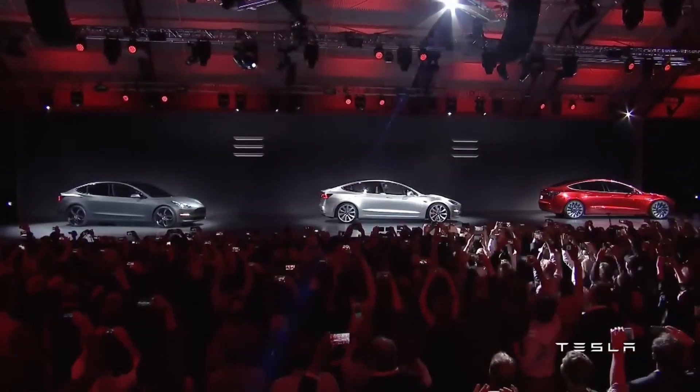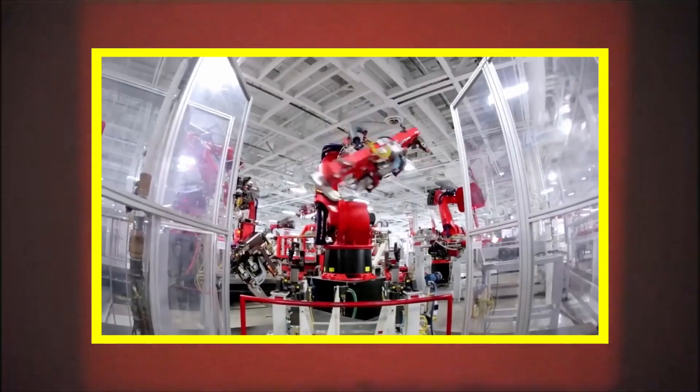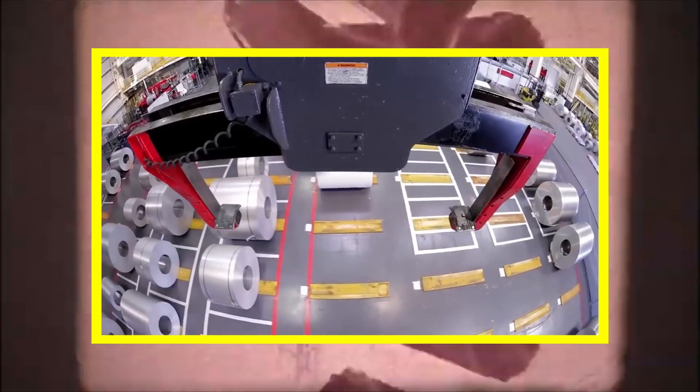Are you ready to see how Tesla's latest drive unit is going to change the electric vehicle game forever? With unparalleled performance, longevity, and low-maintenance design,